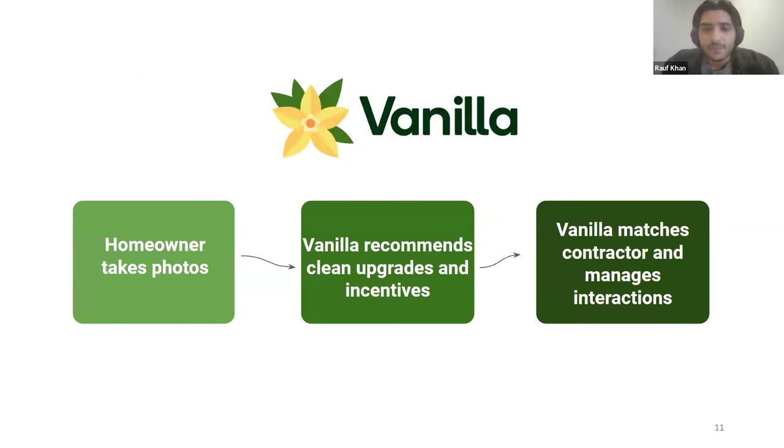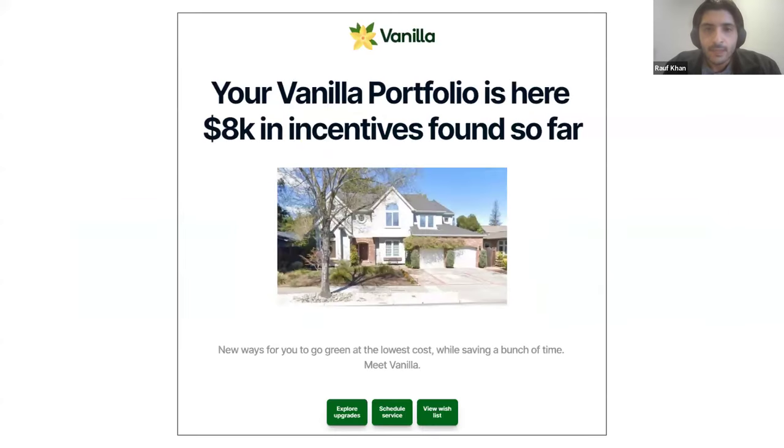The way Vanilla works from a homeowner's perspective is they take photos of their home. We analyze those images and recommend upgrades, prioritizing clean ones with all different incentives included, targeted to their home specifically — solving that discovery challenge. We then match the home with a contractor and manage all the interactions between them. One thing that's proven popular with initial customers is a portfolio of their captured incentives, where they can see and keep in touch with all the different incentives and contractors they're communicating with. Because new incentives are launched every few months and their desire for upgrades changes over time, they use the app quite regularly.